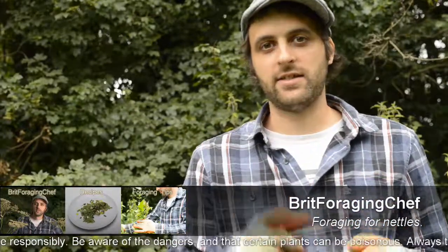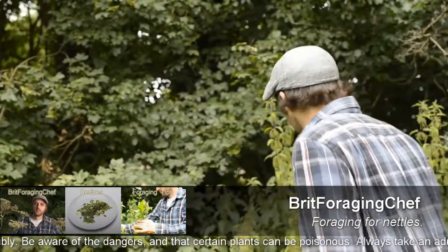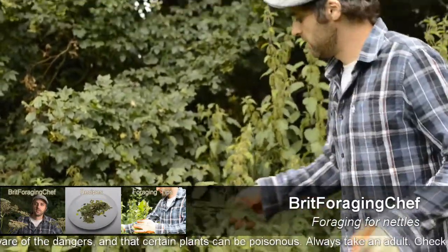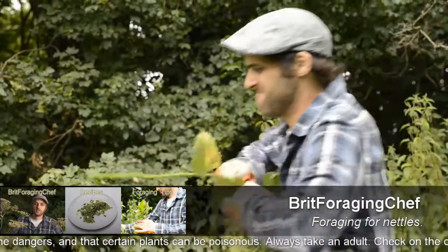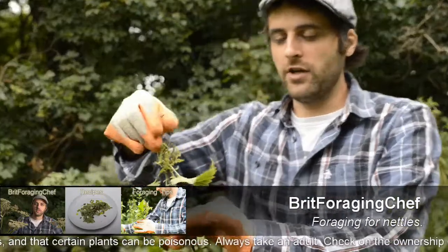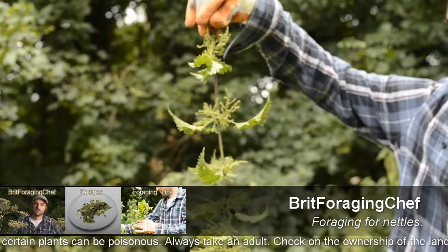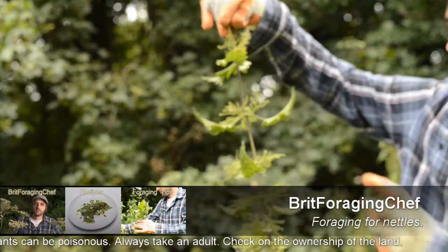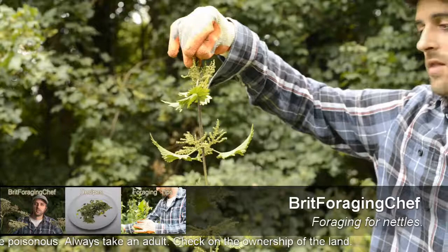So gloves on — you just want to pick from where the seeds end. What we're going to do is collect a few and hang them up just like this, and basically let any bugs escape and also let the seeds dry out naturally.